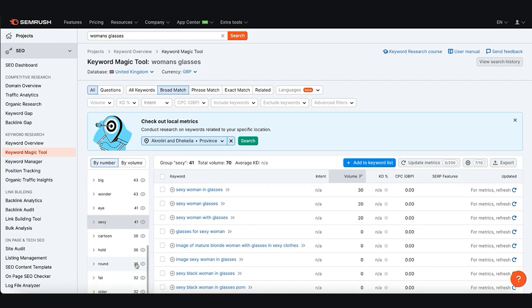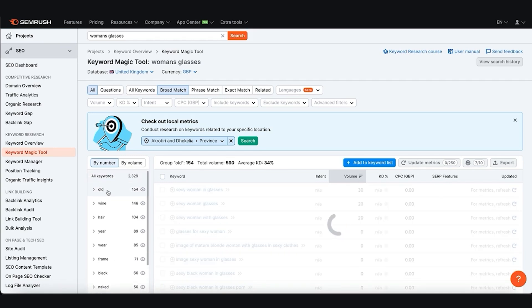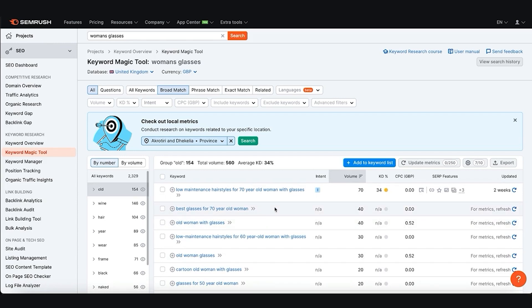You have to do your research to find which keywords suit the company you're working with. There are some bizarre ones — even 'best glasses for 70-year-old women' is actually searched for. It's not going to be that competitive. The keyword difficulty shows no data, which means it would be easy to rank for. 40 people a month search for it, so if you get 5 or 10 sales from that non-competitive keyword, you could make money. That's why you want to be using a tool like SEMrush for keyword research — you have to start there.